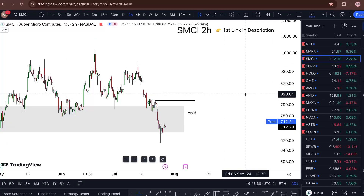SMCI stock update — am I buying? I'm covering all that in this short one-minute video, so watch till the end. Looking at Super Micro Computer stock, we're sitting at 712.21, up around 2.4% for today.